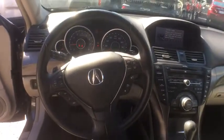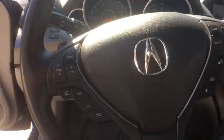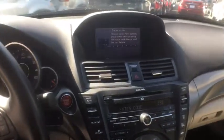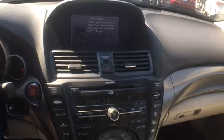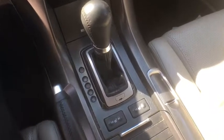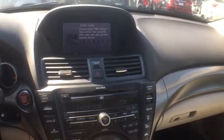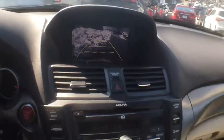So come in and take a test drive today. The Acura TL.